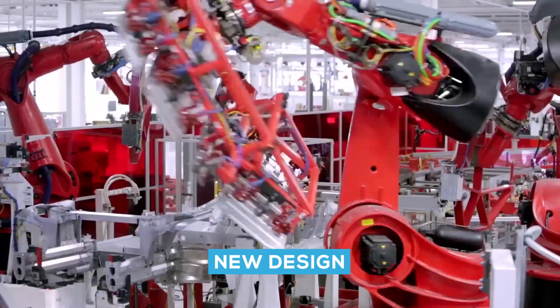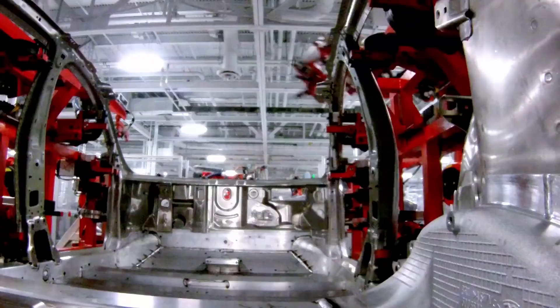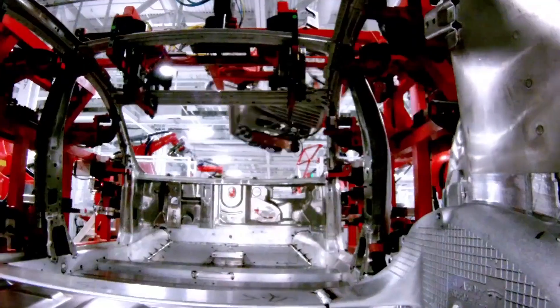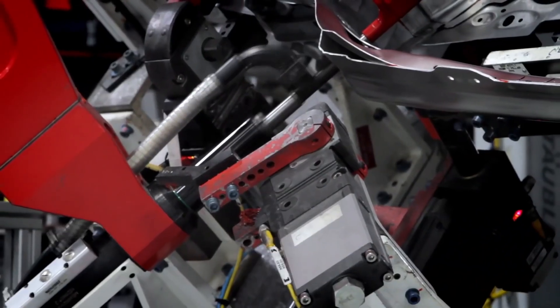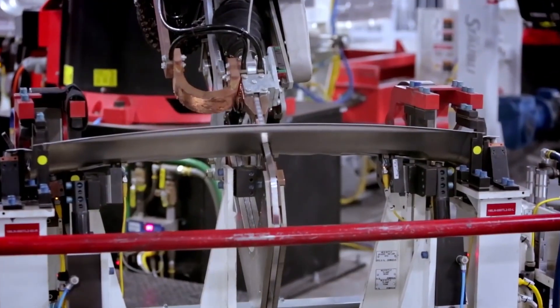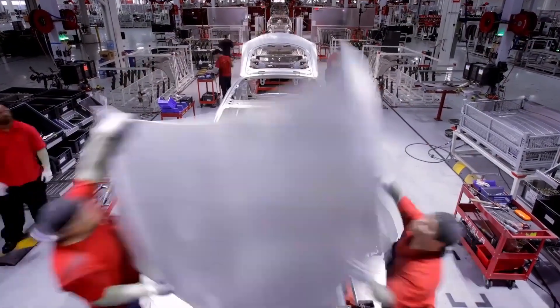The innovative new blade battery brings new levels of safety to the electric vehicle market. Following an extensive development program, the blade battery delivered extremely outstanding, class-leading test results. A demanding nail penetration test verified that the blade battery's surface temperature achieved a surprisingly low 30 to 60 degrees Celsius while releasing no smoke or flames. The blade battery was also put through a 300-degree Celsius furnace test and a 260% overcharging test, none of which resulted in a fire or an explosive response.